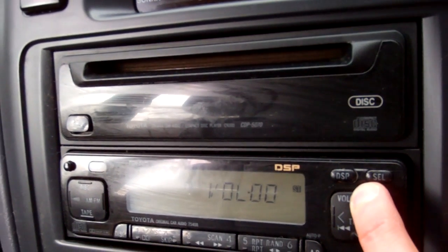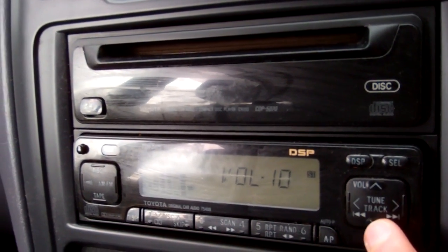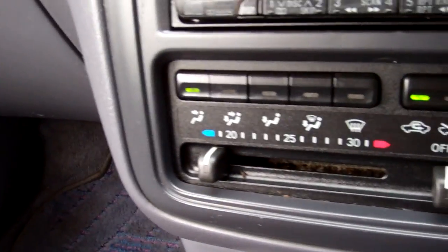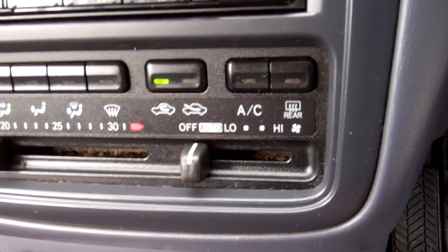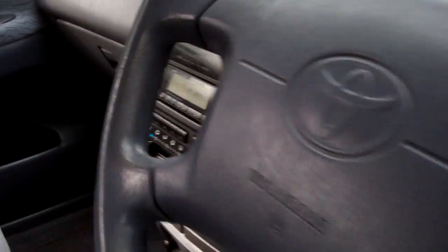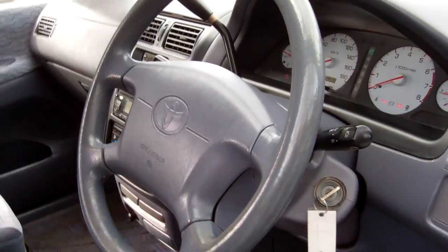Over here we've got the factory sound system — working, with a CD player there too. Air conditioning controls — nice and cold. And the heater is warm; I wouldn't say hot, but there is some heat there. There are passenger and driver airbags — good safety.